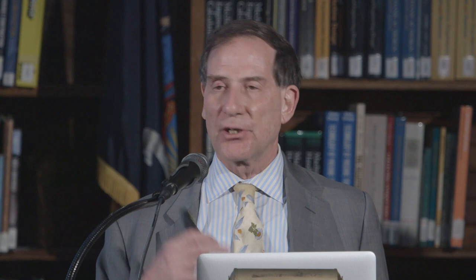The Frick is a perfect place — everybody tells me that. So why do we need to make any changes at all? We are, first of all, a house that was retrofitted as a public institution. There are always disjunctions in that, and we're trying to correct those. The overall project goals fall under four categories: art, education, our visitors' needs, and our infrastructure.